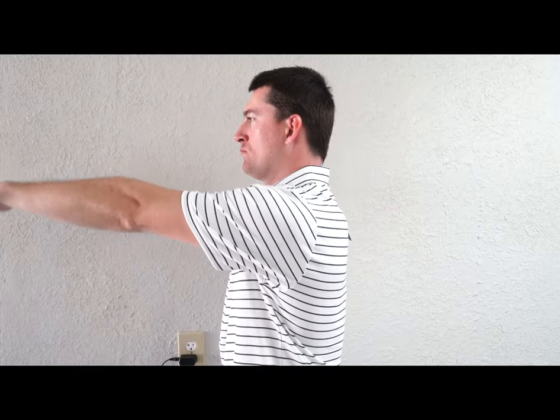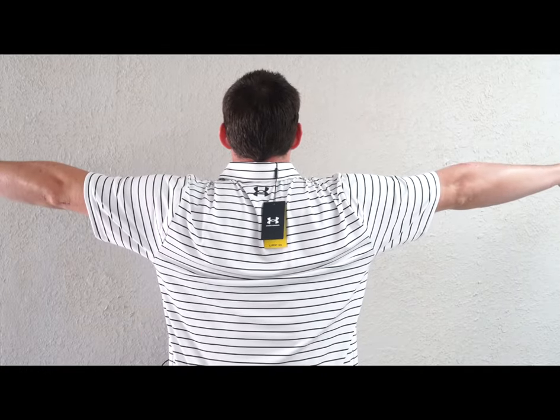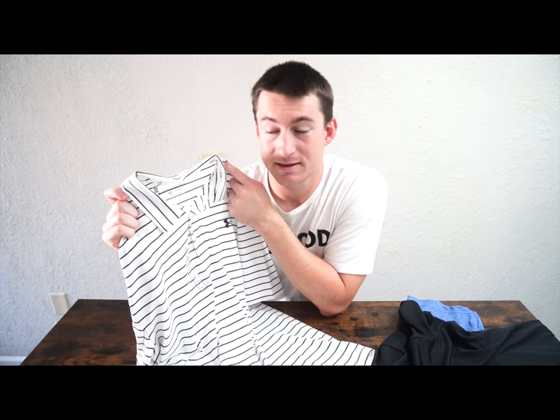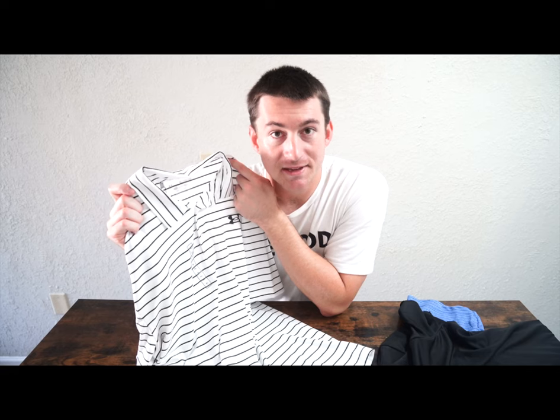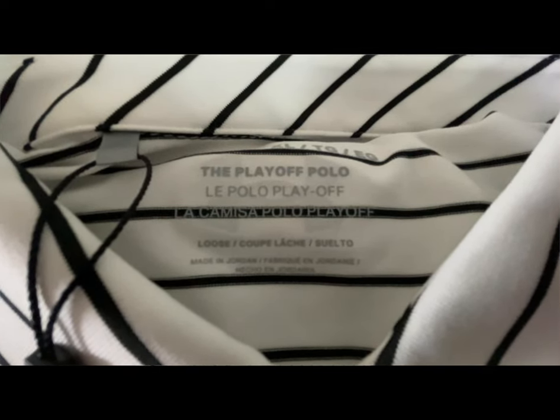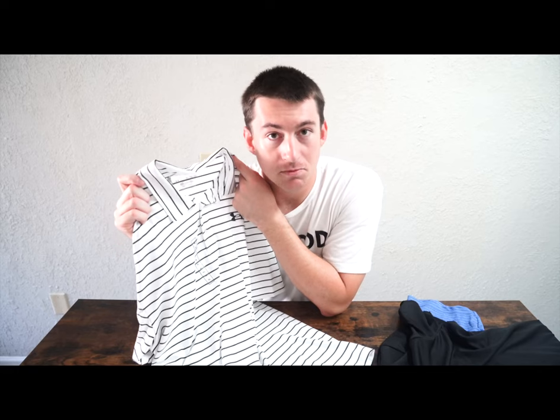Last but not least is the Under Armour Playoff Polo. Dick's Sporting Goods has the biggest, best selection for Under Armour — they are directly affiliated, and Dick's is 99% of the time the best place to go for Under Armour. Dick's Sporting Goods also carries other brands, but Under Armour is given an emphasis. What I like about this Under Armour shirt is it fits just like you'd expect a golf shirt to fit — that classic, lanky, spacious feel, giving you room to maneuver. It's moisture wicking and has the highest UPF rating of 40.